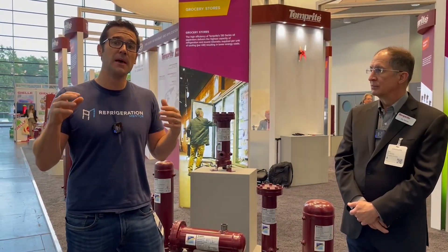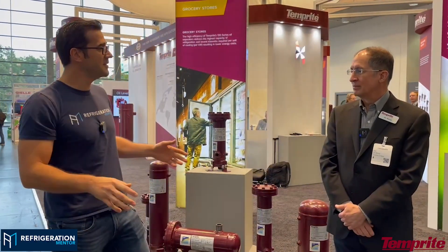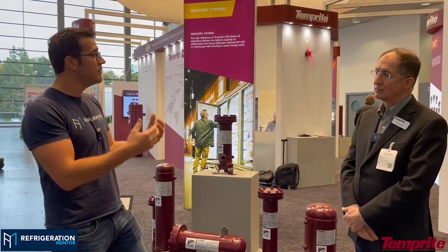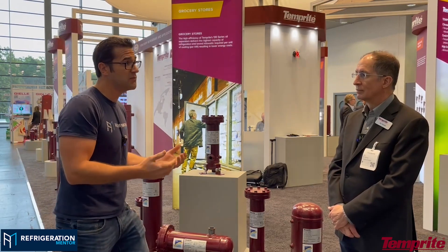Hey, Trevor Matthews from Refrigeration Mentor, here at day three of Juventa 2022. It's been such an amazing event meeting so many amazing people, and today I'm here at the Temprite booth with the president, Jim Nani himself. As a technician, I worked on many of your products over the years, and what I found in the industry is that even when I first started out, I didn't really understand the oil side of the system, which is the most important side for the compressors. I'd love you to take me through some of your products and explain where technicians can find some resources.